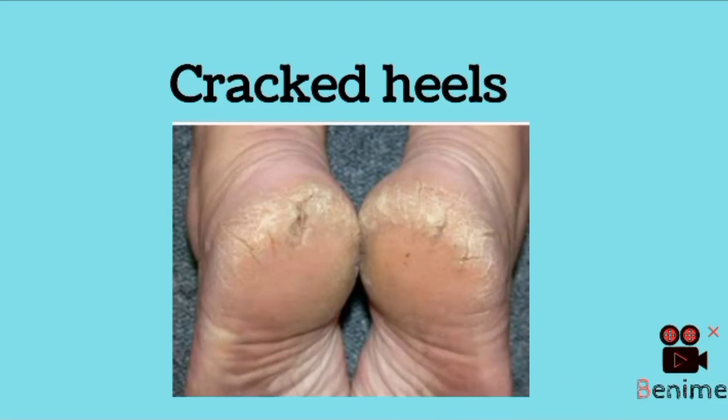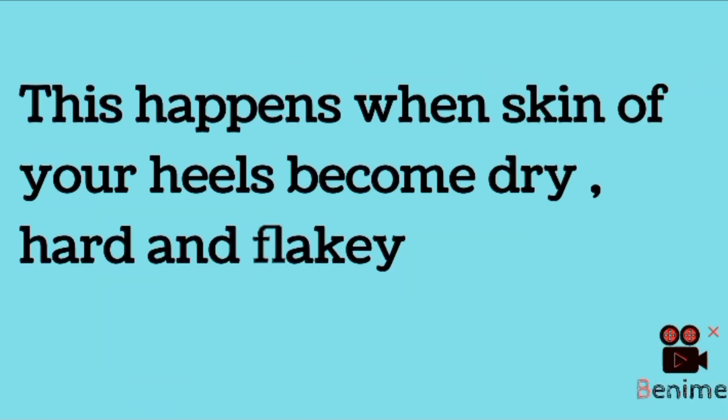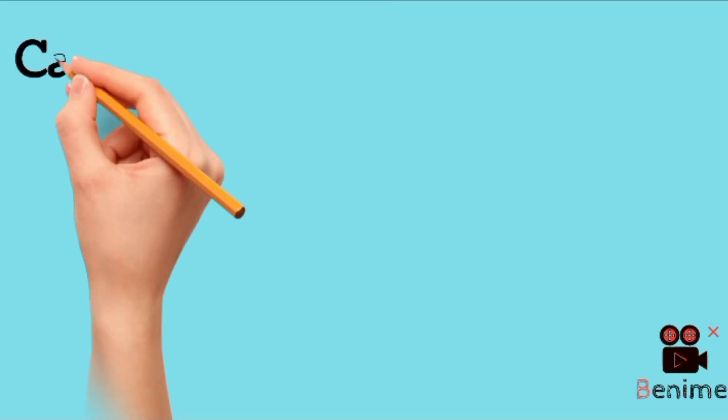Hi everyone, this is Dr. Mom, and today I'll be talking about the most common issue in winters, which is cracked heels. Cracked heels, or heel fissures, happen when the skin of your heels becomes extremely dry, hard, and flaky, and weather plays an important role in it.